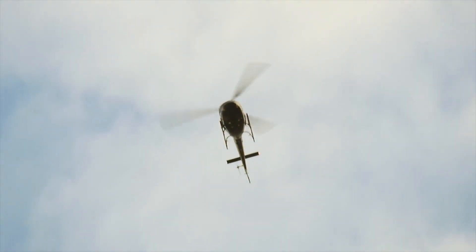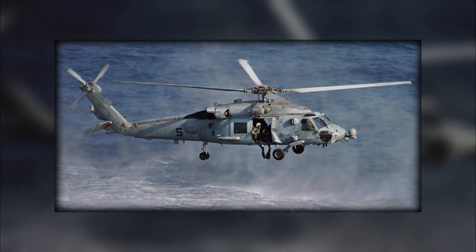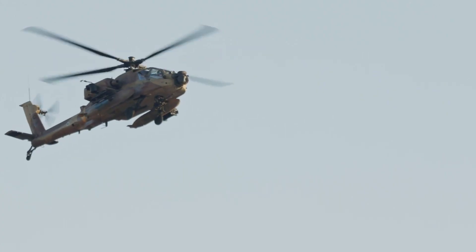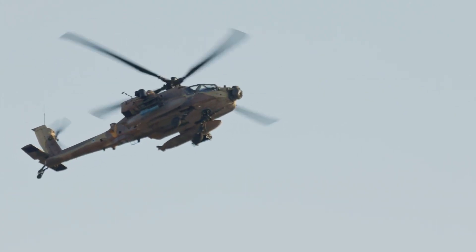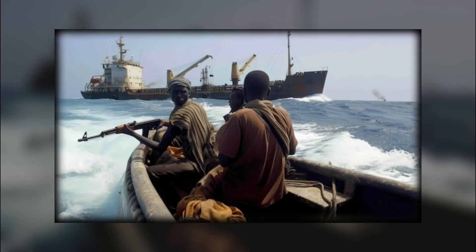Some warships are also equipped with helicopters, such as the Sikorsky SH-60 Seahawk, which can quickly cover large distances. Armed with machine guns and surveillance equipment, these helicopters provide a significant tactical advantage, often forcing pirates to abandon their plans before engaging.